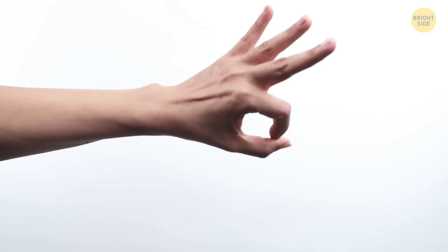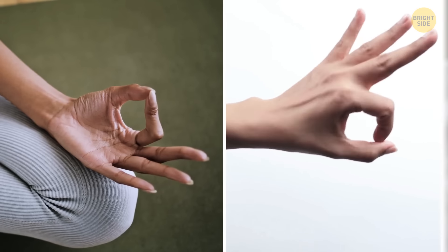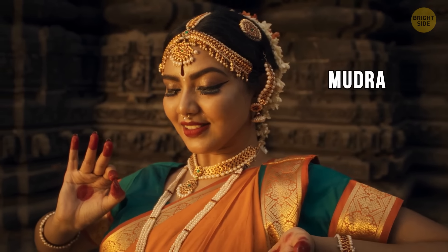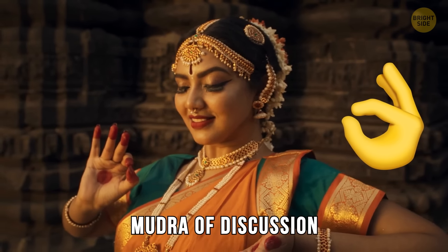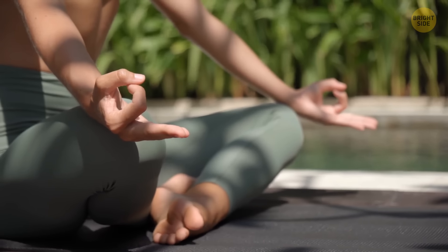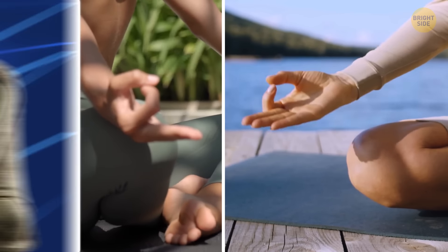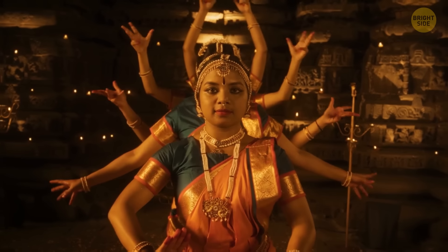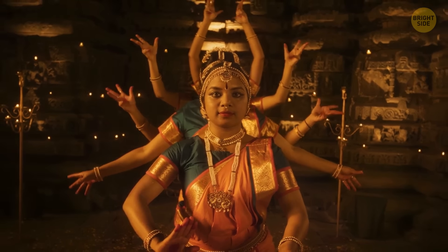The 'I'm alright' OK symbol might land you in hot water in certain places, believe it or not. But did you know it's actually a sacred symbol in Buddhism and Hinduism? It's called a mudra — specifically, the mudra of discussion. It's not just about signaling you're okay; it's about transmitting the wisdom of Buddha to those who are open to learning about his teachings.